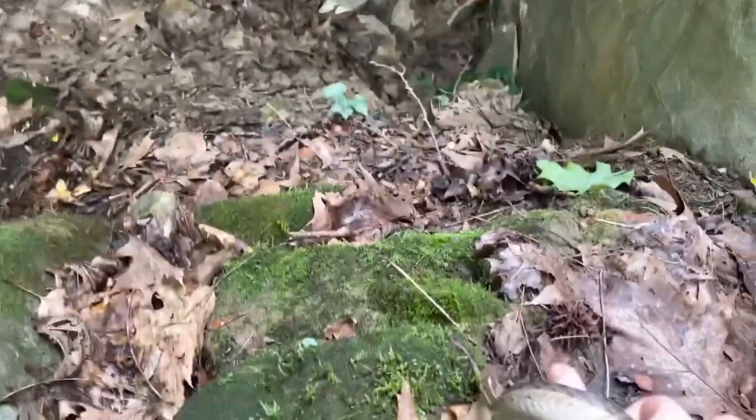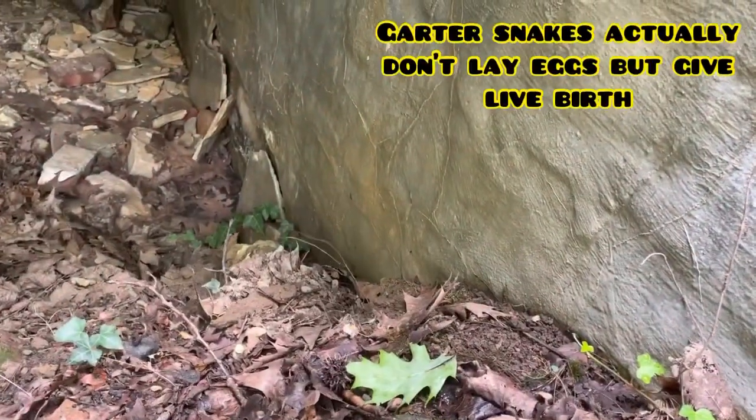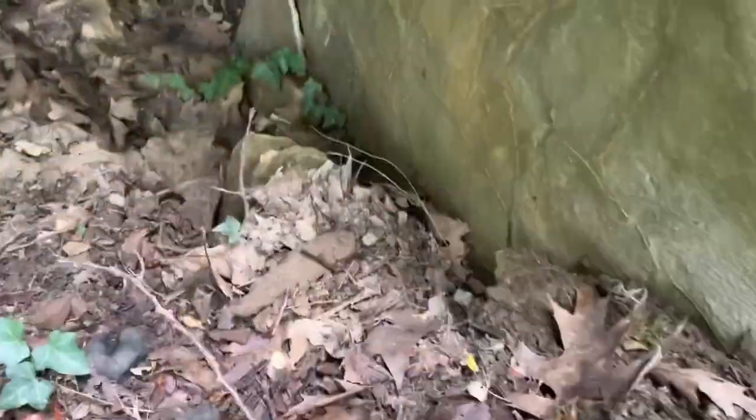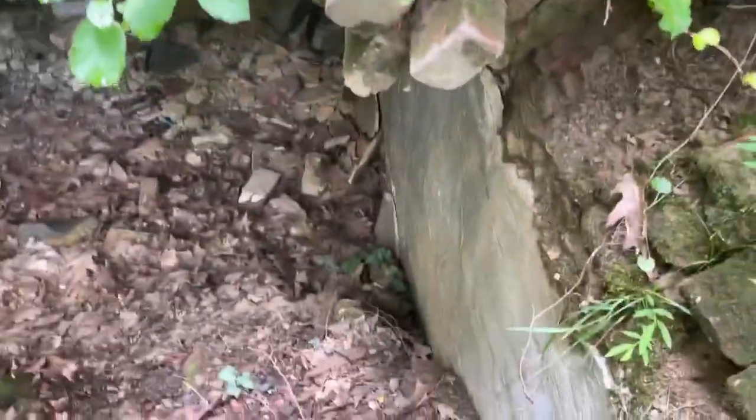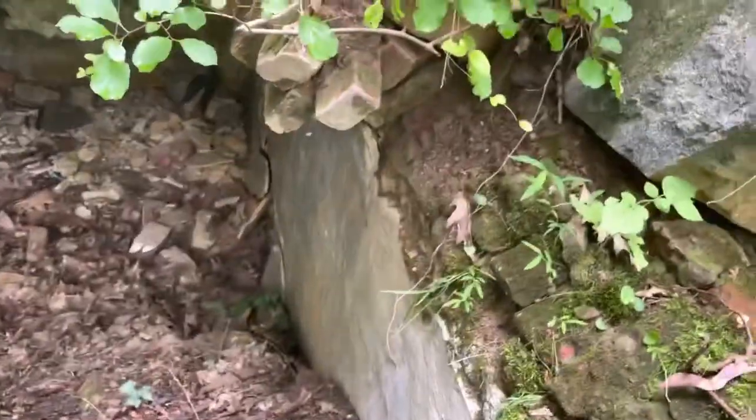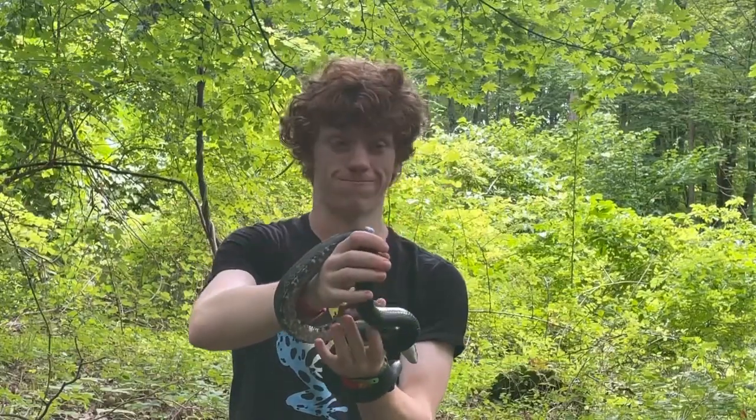Alright, so I got a few pics and now I'll let him go right back where I found him. I guess he knew there was a hole there — I thought he was going to go back over there where I caught him, but if he knows the hole, he knows the hole.